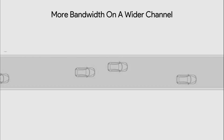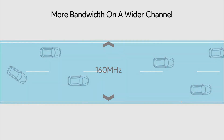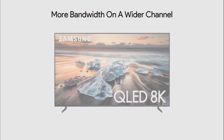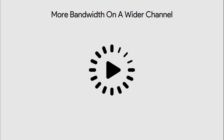The first feature is more bandwidth on a wider channel. Wi-Fi 6 doubles the width of the Wi-Fi band from an 80 MHz channel to a 160 MHz channel for a faster connection from your router to the device. With Wi-Fi 6, you can easily enjoy 8K movies, large file downloads and uploads, and responsive smart home devices, all without buffering.